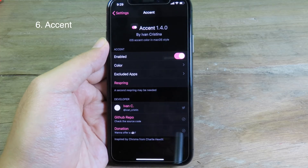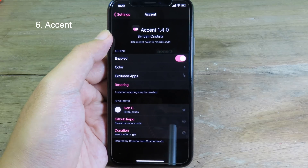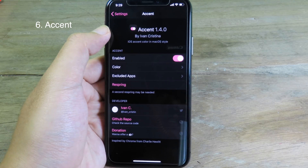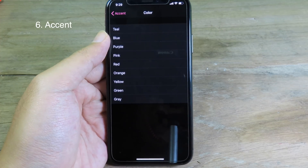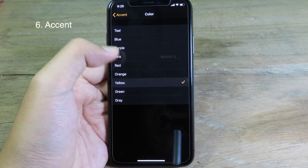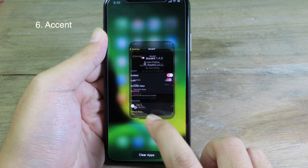Accent allows you to change the color on many different elements on system UI on your iPhone. As you can see in Settings, the label is in pink. Now let me select a different one — let's go to yellow. I can go back and you can see it has been changed to yellow.